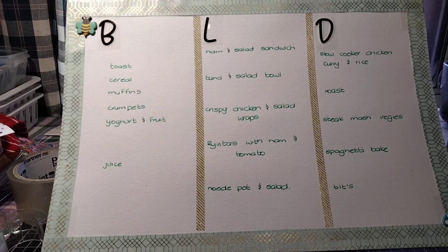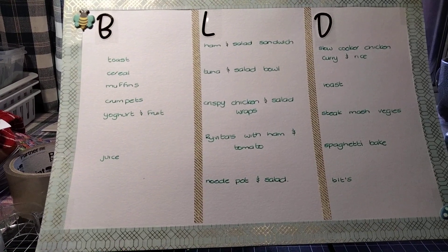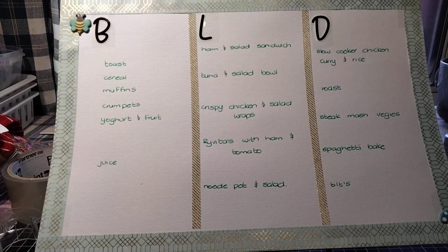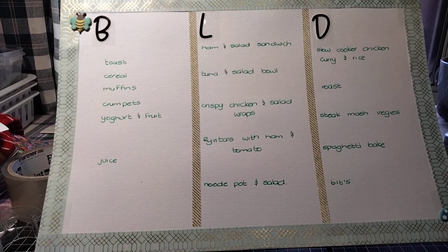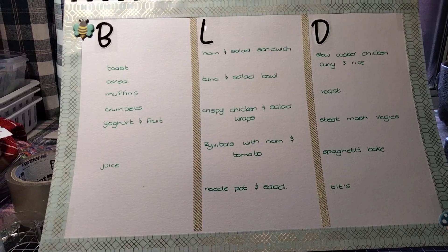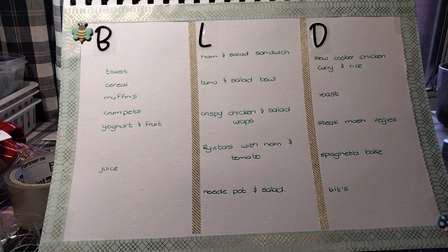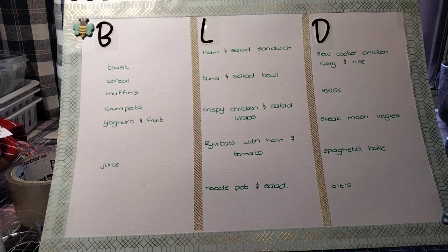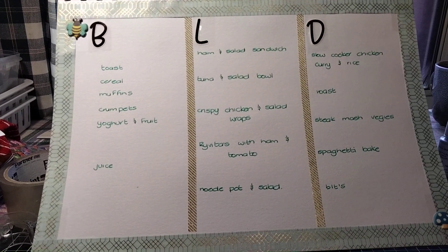Things are quite simple — nothing fancy on the menu, it's all pretty straightforward. We like slow-cooker meals. One night I'm going to do a Chinese fake away and go through my Women's Weekly Chinese cookbook and choose a couple of dishes to make.